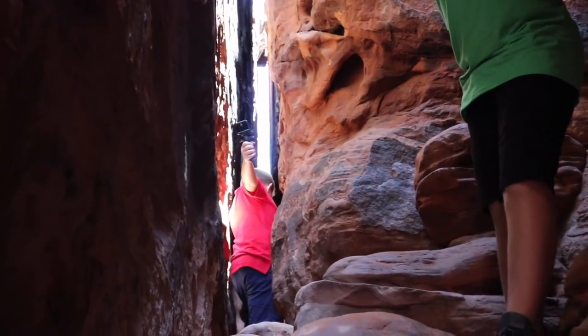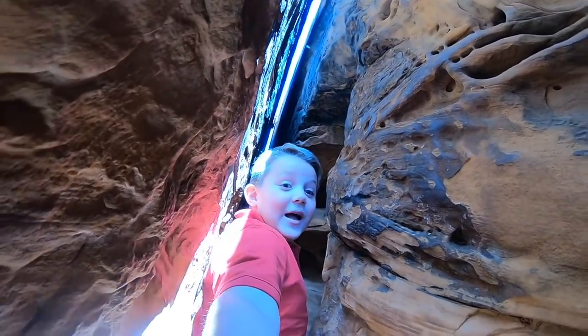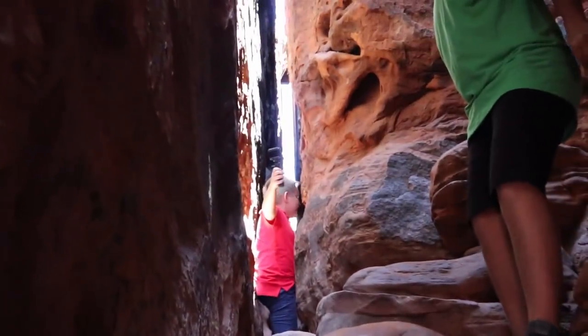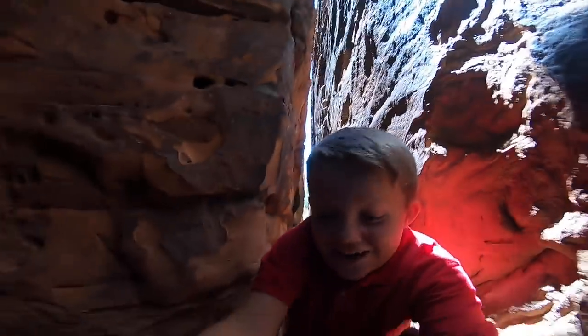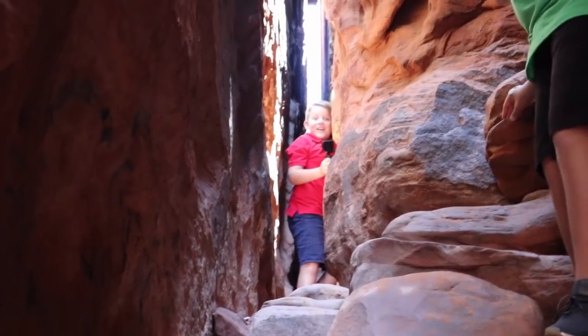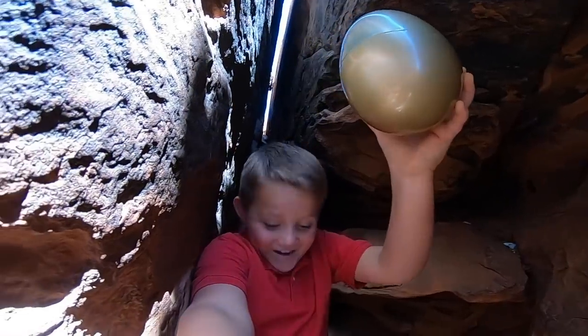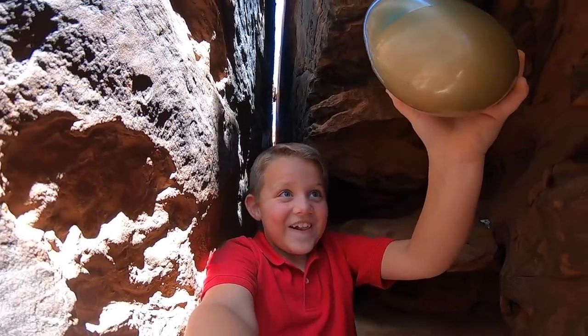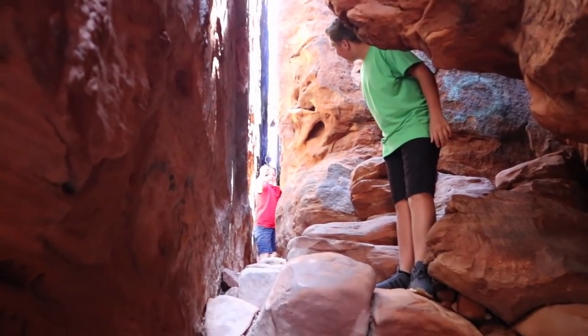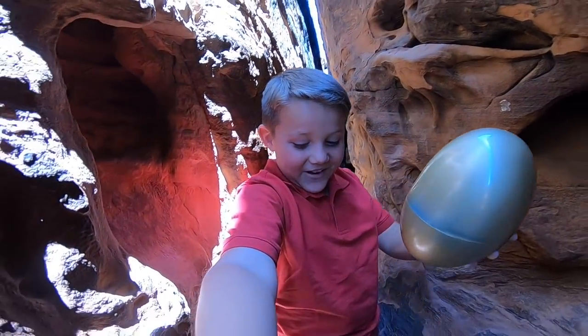It goes way back in there. Don't get stuck. There's something — there's like a golden egg! A golden egg? There's a golden egg, you guys! No way. Look at that — I can see it. That's awesome. Bring it back out here and then we'll open it up. Good job. I'm really excited that we found this.